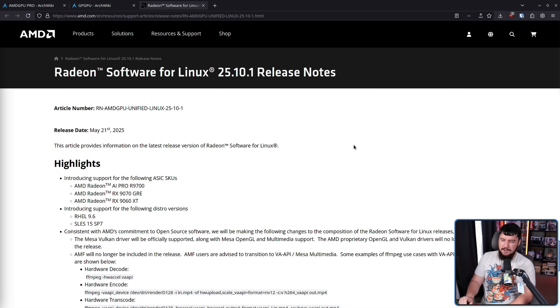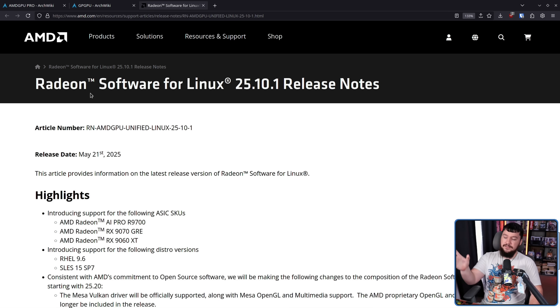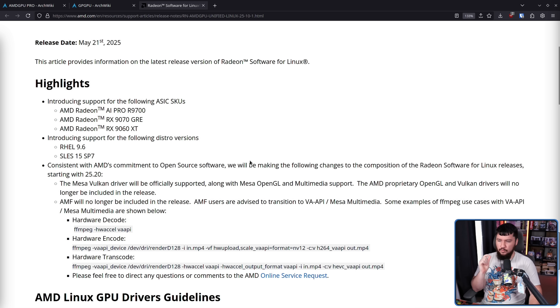Since it's not something most normal users ever really need to interact with — like how NVIDIA has their releases of the NVIDIA proprietary drivers — did you know that AMD also releases release notes for their proprietary drivers? And recently, they made them a whole lot less proprietary. This is the release notes for Radeon Software for Linux 25.10.1. Don't be confused into thinking that means GPU configuration tooling or anything like that — Radeon Software for Linux is basically just what they call AMD Pro. Consistent with AMD's commitment to open source software, they will be making changes starting with 25.20.